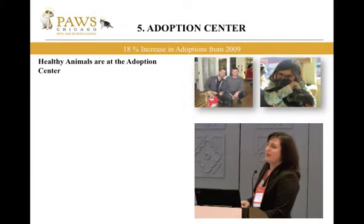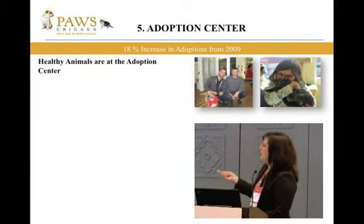The adoption center is our fifth component of the process. Healthy animals, hopefully, move on to the adoption center. You can see both of these pictures are taken at the adoption center that was built in 2007.